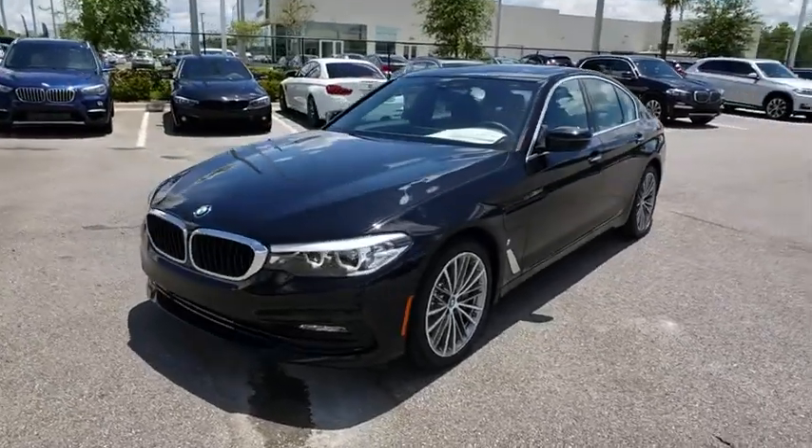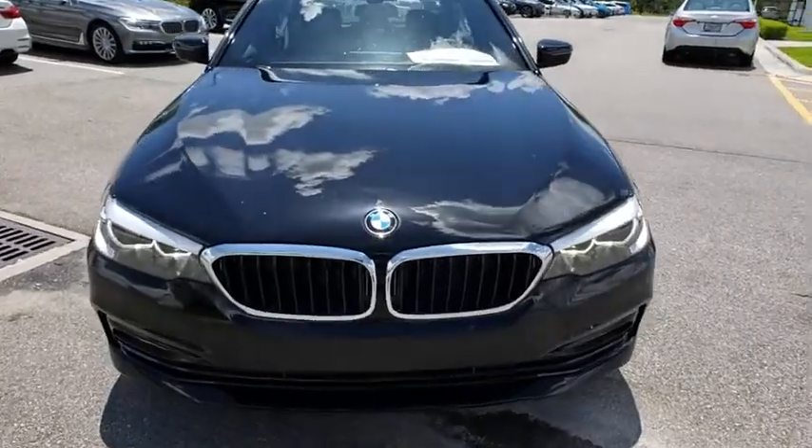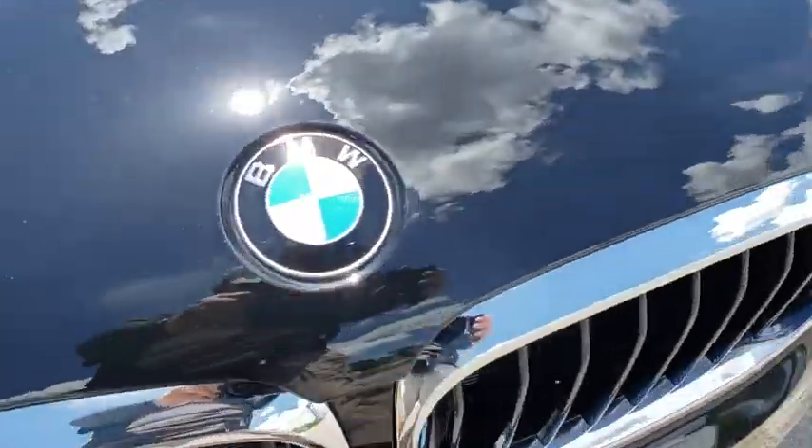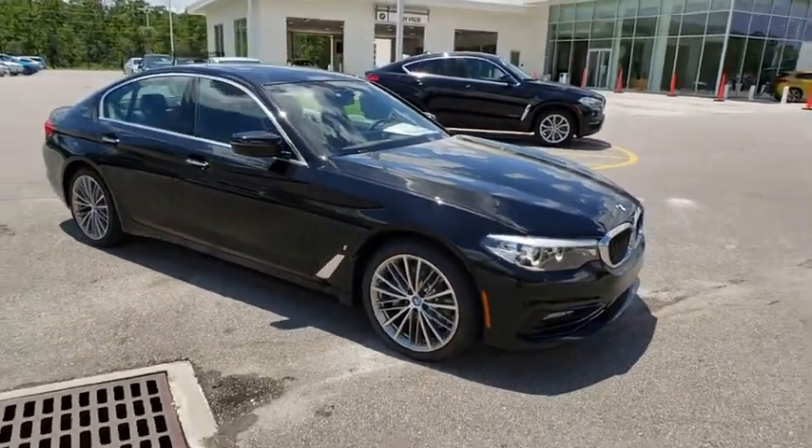The 2018 BMW 5 Series. The 5 Series incorporates bold styling cues that departed from BMW's traditional styling language. If you are looking for excitement and boldness, the 5 is for you.